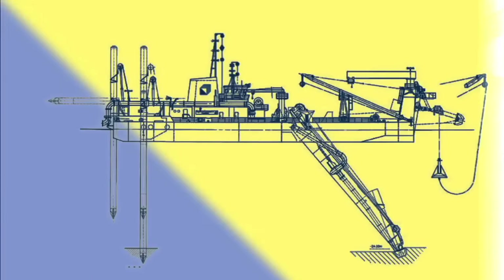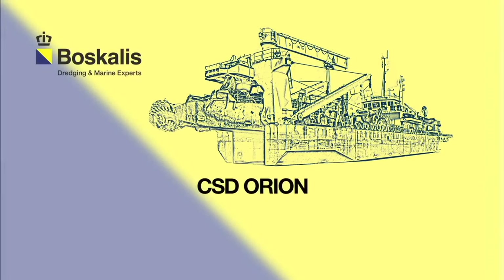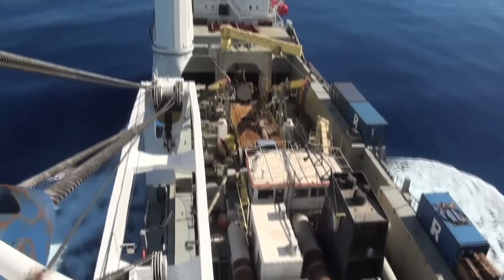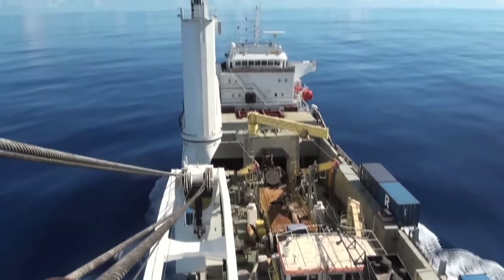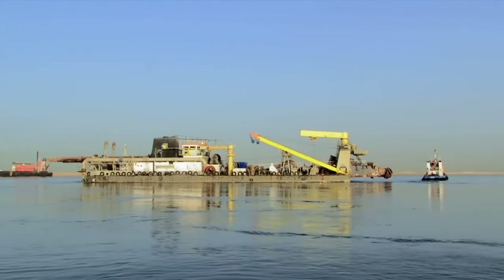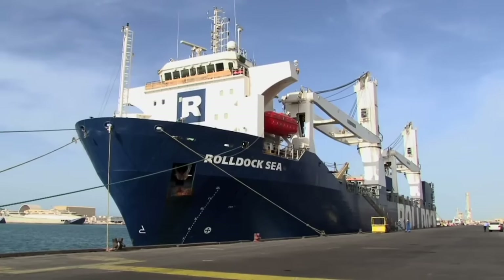The key tool is a cutter suction dredger, the Orion — a specialized high-production vessel with the capacity to expose the precious raw material. But before the Orion reaches Suriname, a long ocean voyage awaits. In Abu Dhabi, the Orion waits to be shipped on board of the giant vessel, the Roldock C.